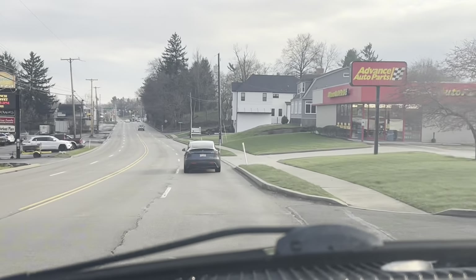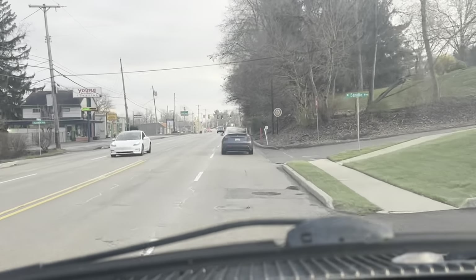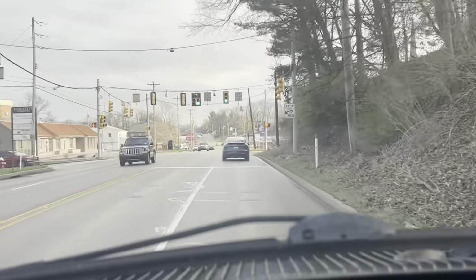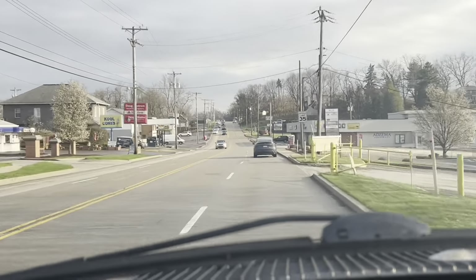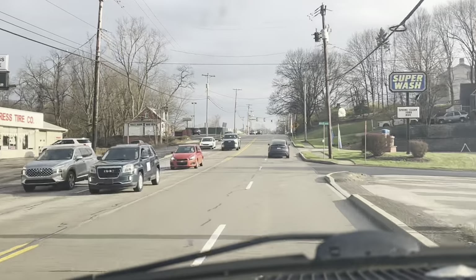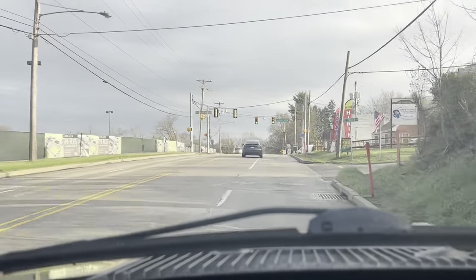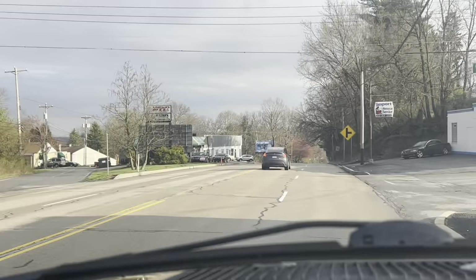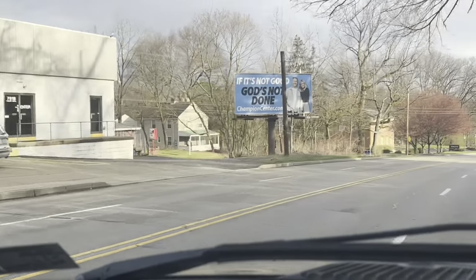We're getting from McCandless Township, where my neighborhood is, and we're heading south towards Westview. I'm going to jump on Babcock Boulevard. This is a Saturday — there's a little bit of traffic coming north. It's two lanes each way with neighborhoods flanking each side of the road. You'll see things like a beer distributor, pizza shops. There's Adrian's pizza and a boxing gym right there — both really popular.